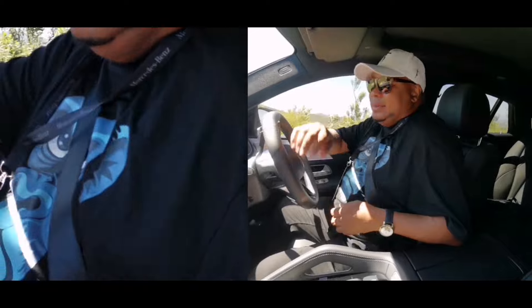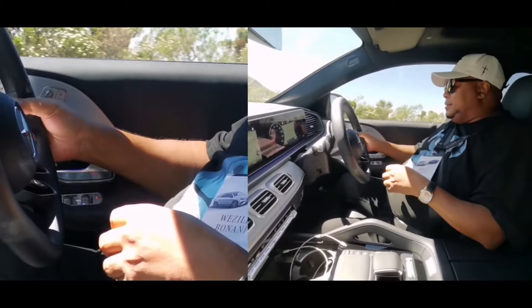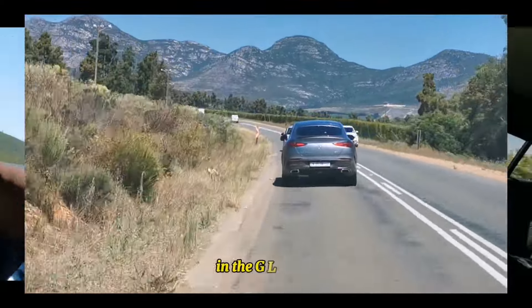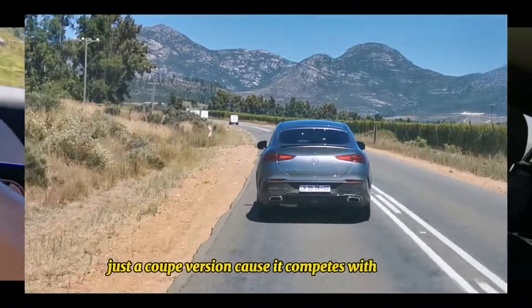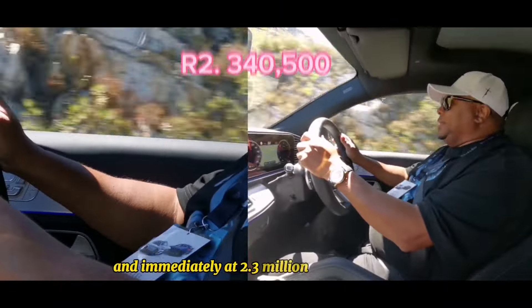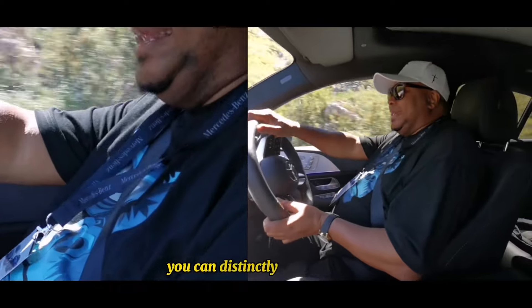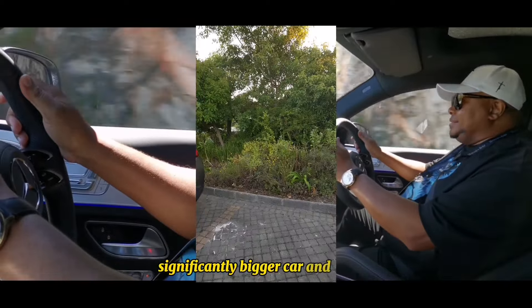We are in the new GLE. I think I've driven the GLE SUV before - this is an SUV as well, just the coupe version, because it competes with the X6. And immediately at 2.3 million - 2.34 or 2.3 and a half - you can distinctly feel that it's a significantly bigger car.